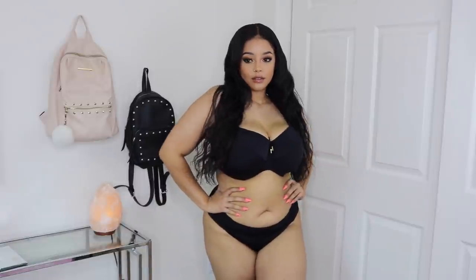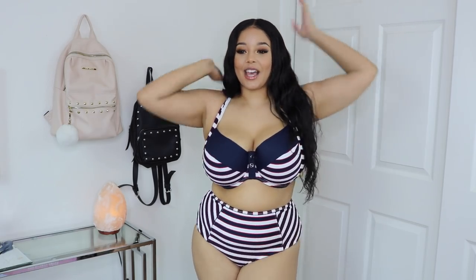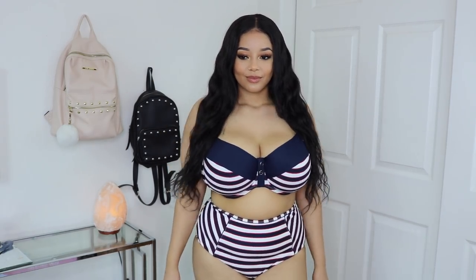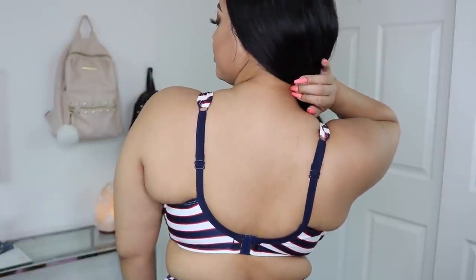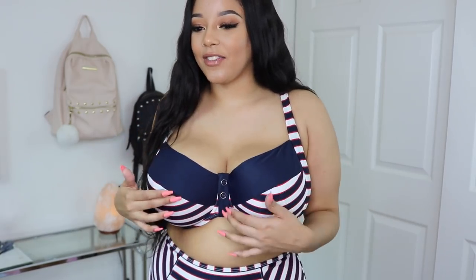This next set is giving me total pinup sailor nautical vibes and her name is Lucille. For all my girls that want two pieces but don't want your tummy out, this is really nice. The horizontal stripes are very flattering and it comes with a full coverage brief. I love what they did with the navy blue and the little button accents — it really adds to that whole pinup vibe.